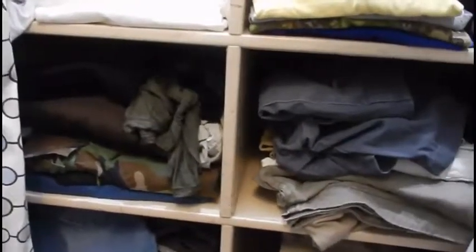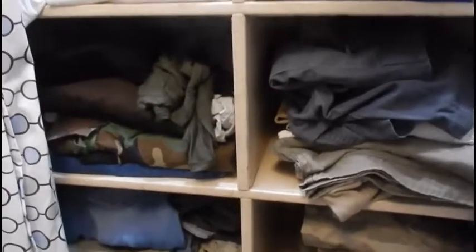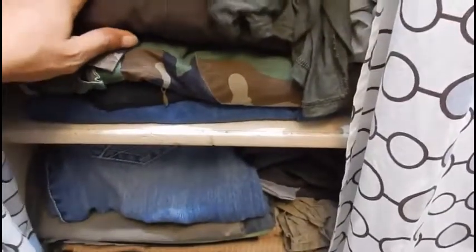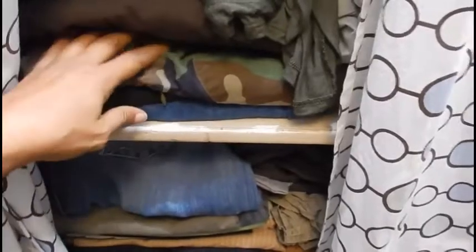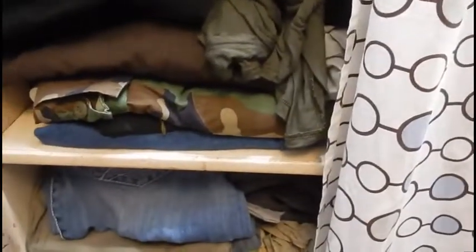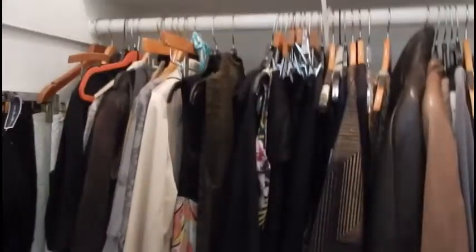These are mostly the clothes that I wear on a day-to-day basis. Probably half of the pants I cannot fit because I have gained some weight, but these are pants that I really really love the fit of, especially cargo pants and army pants. I have a lot of t-shirts because I wear them almost every day, and I have a lot of clothes because I can go like months at a time without washing.